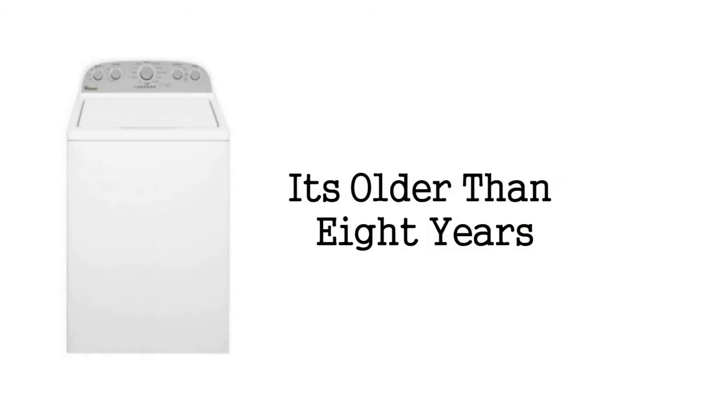Sign 4: It's Older Than 8 Years. Washing machines are generally supposed to last up to 11 years. However, they tend to be much more expensive to fix past the 8-year mark. To avoid dealing with more breakdowns and repairs as the years go on, consider shopping at that 8-year point for an energy-efficient machine. Trust us, this switch will save you money in the long run.